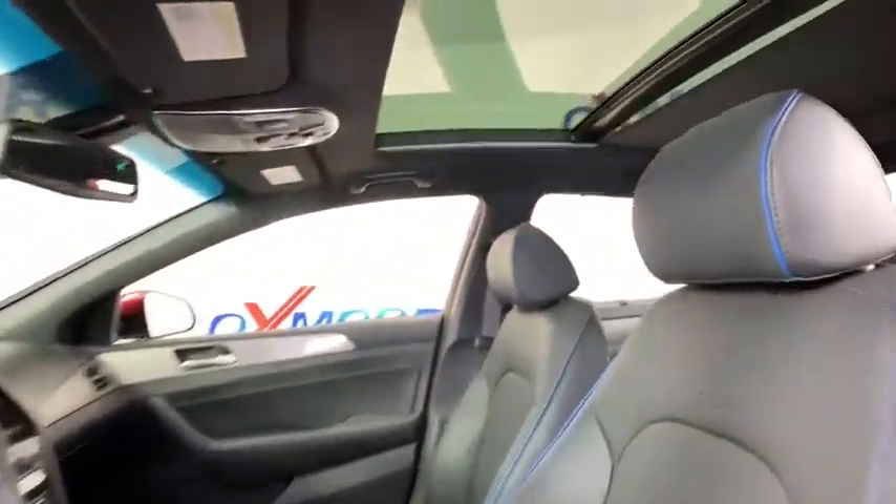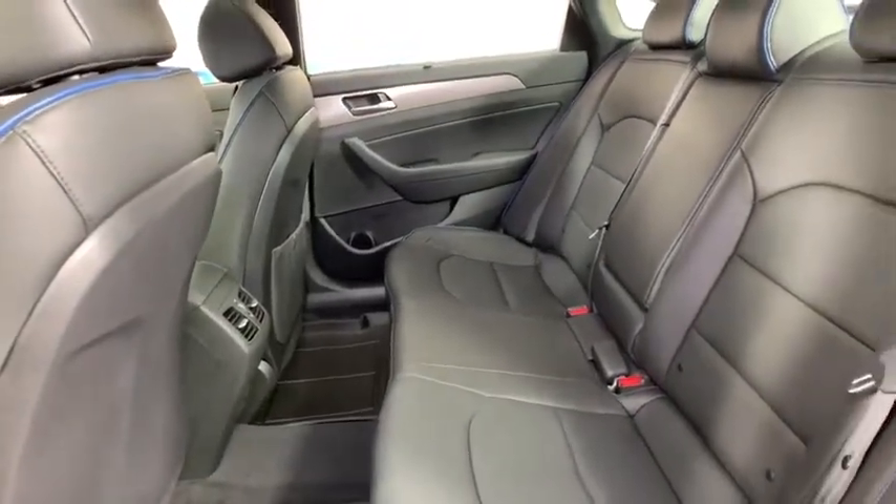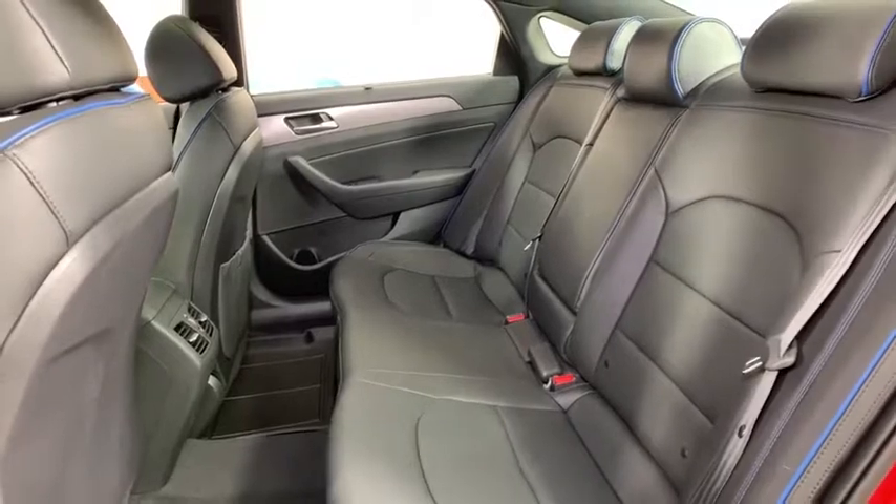Power steering, four-wheel disc brakes, electronic stability control, heated front seats, heated steering wheel, compass, rear window defroster, security system.